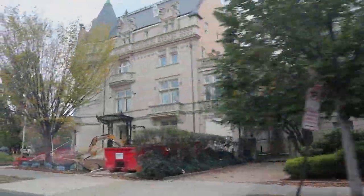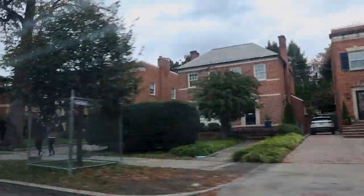The first place we're going to talk about is Embassy Row, which is a section of Massachusetts Avenue with many embassies and is home to the house of the Vice President. You obviously can't go inside the homes, but it is still cool to see them all.